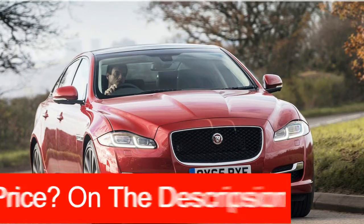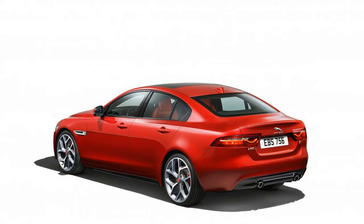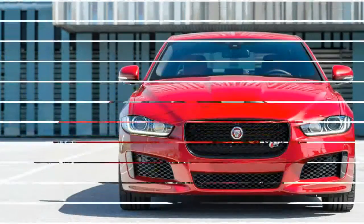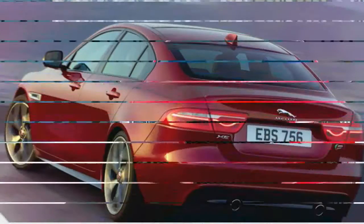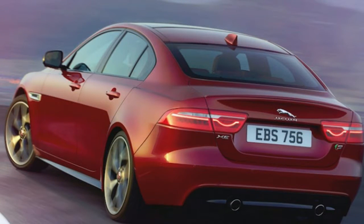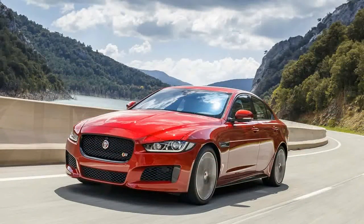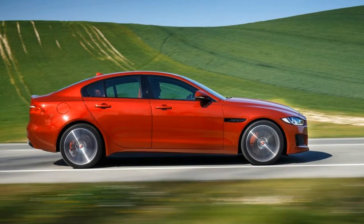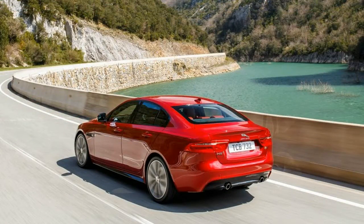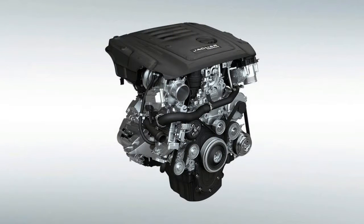The 25t's new turbocharged 2.0-liter four-cylinder replaces the XE's older 2.0-liter turbo four, a holdover from Jaguar's days as a Ford property. The new Ingenium engine family, from which the XE 20D's turbo-diesel inline-four also hails, is an entirely in-house Jaguar design. The gasoline 2.0-liter makes 247 horsepower and 269 pound-feet of torque — gains of 7 horsepower and 18 pound-feet over the first-year XE 25t's Ford-sourced engine.